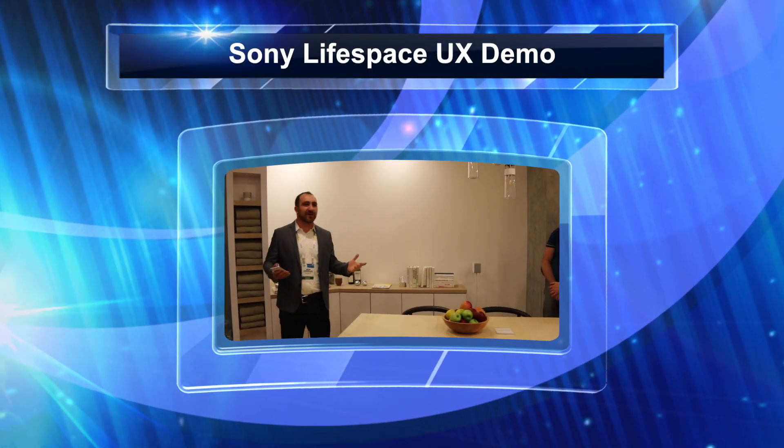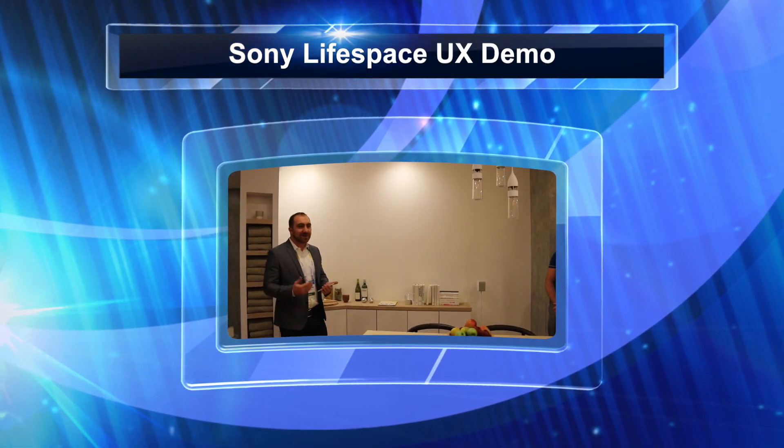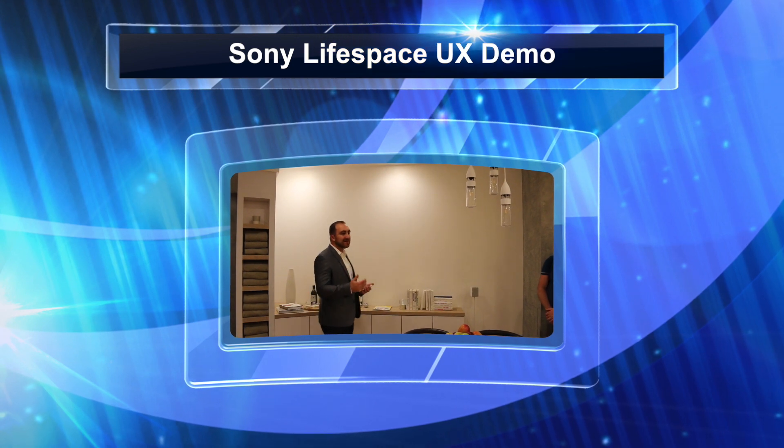Hi, at LifeSpace UX, my name is Jack and I'm going to be your presenter today. Here at LifeSpace UX we are dedicated to enhancing your daily life, utilizing the space that you already have.